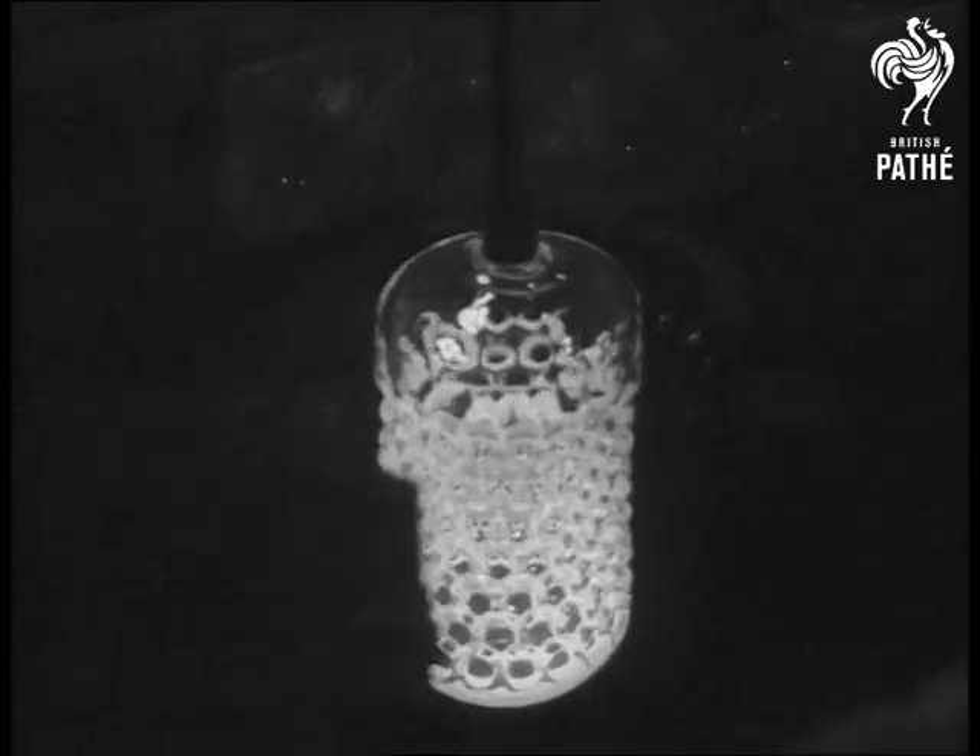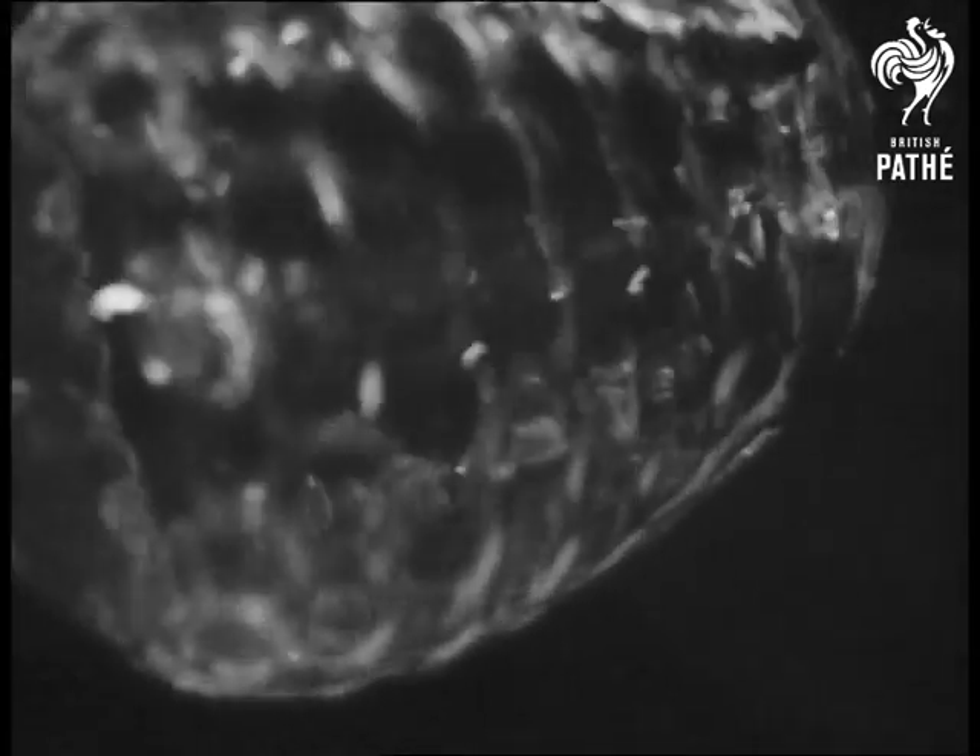While the glass is being worked, the temperature drops to about 2000 degrees, which is still pretty hot.